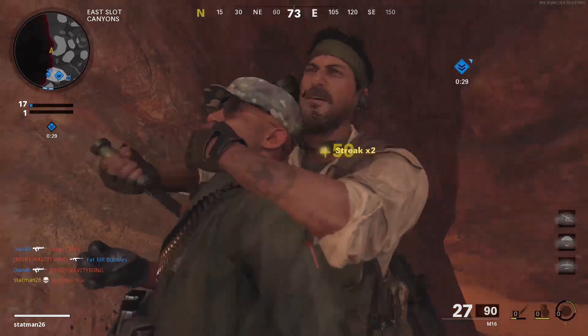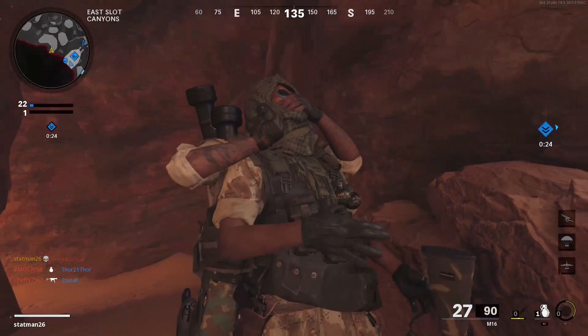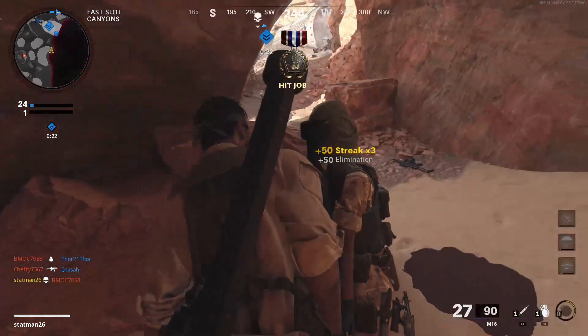And with all that being said, that is a breakdown of the Rocket Science Mastercraft weapon bundle. Don't forget to drop a like if you enjoyed the video, thanks for watching, and I'll see you next time.